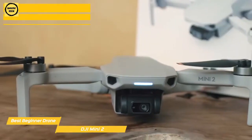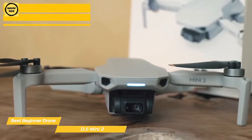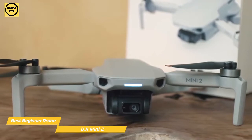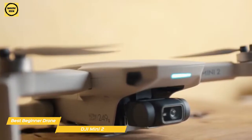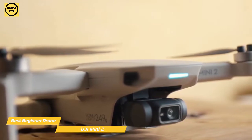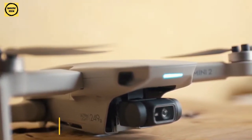Mount your phone to the top of the controller and get up to 6 miles of HD video transmission, complete with anti-interference and DJI's video transmission technology that delivers better video quality over greater distances. If you're looking for a mini drone, are new to drone piloting, or just want a great easy-to-use drone, the DJI Mini 2 is a perfect choice and a good place to get started.